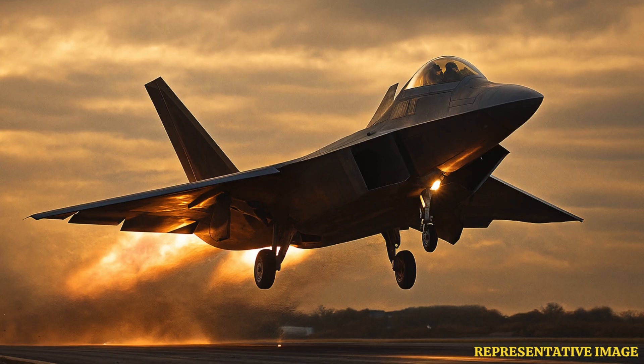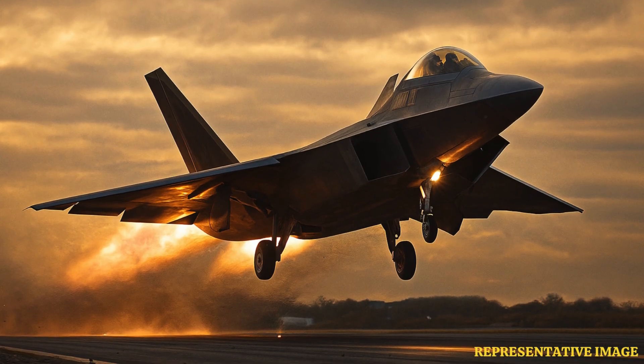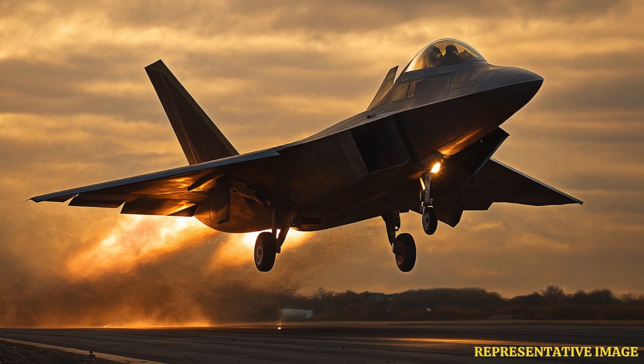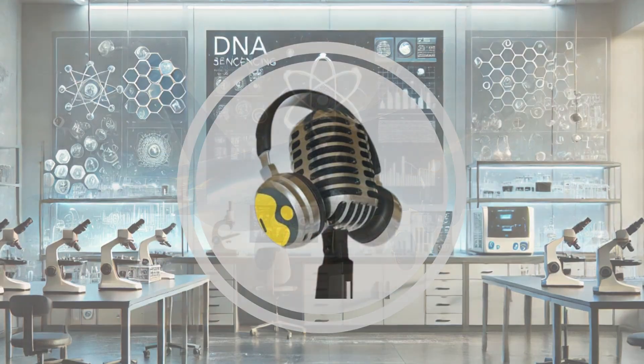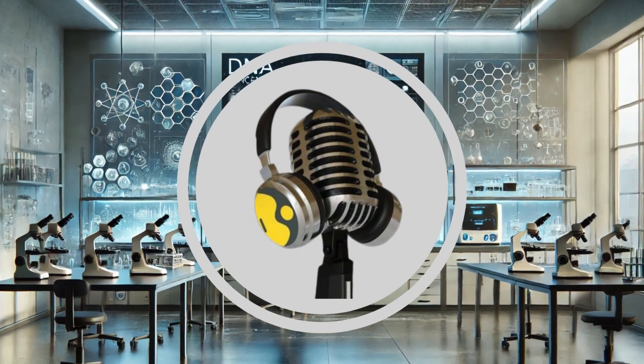New materials, better engines, AI-assisted controls, and improved aerodynamics are helping fighter jets fly faster, farther, and safer. Innovations keep pushing the limits of what fighter aircraft can do. Thanks for tuning in to this incredible story.